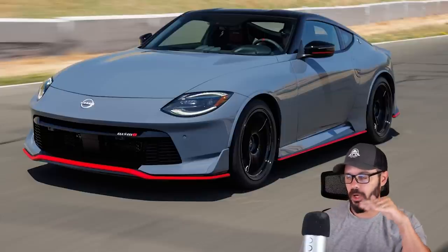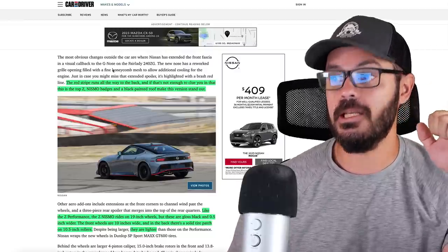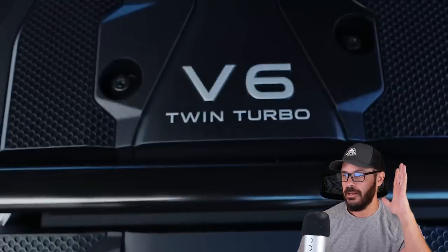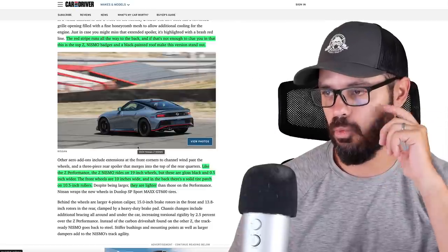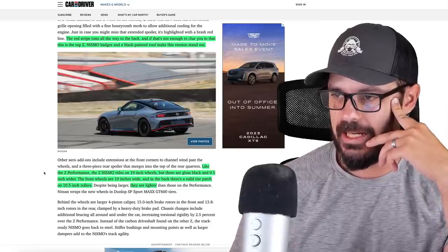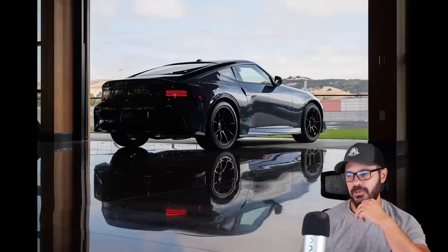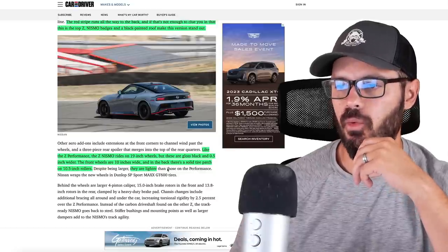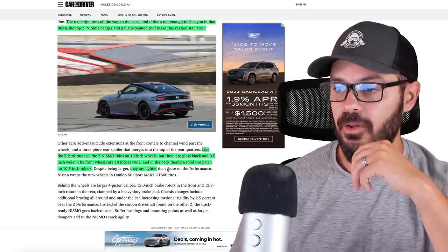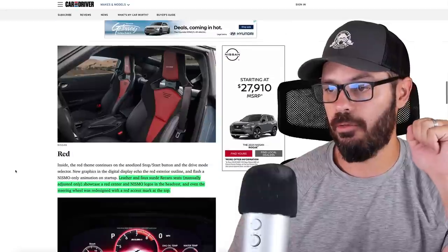You also have this red stripe now going all along the car, which is typical Nismo fashion. The red stripe runs all the way to the back, and Nismo badges and a black painted roof make this variant stand out. I do think the black roof looks good — I want to see what it looks like on white because it comes in white as well. Like the Z Performance, the Z Nismo rides on 19-inch wheels — gloss black and 0.5 inches wider. The front wheels are 10 inches wide and the rear are 10.5 inches wide, and they're actually lighter than the ones on the Performance.